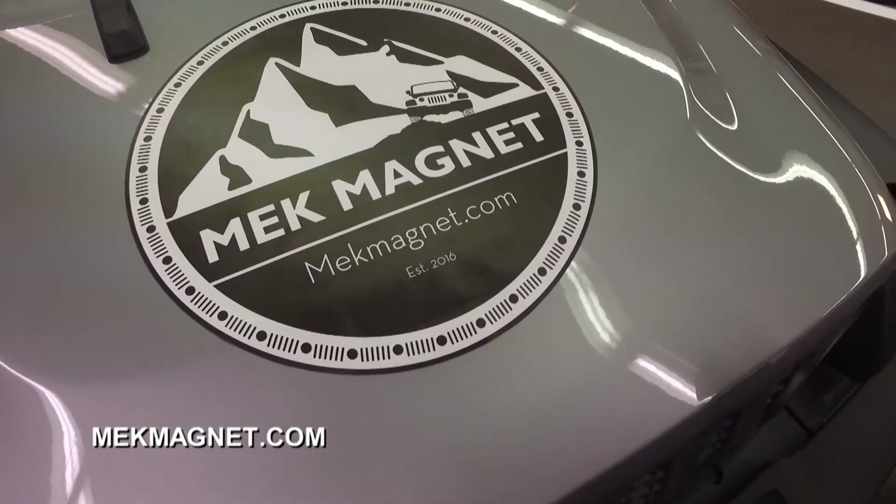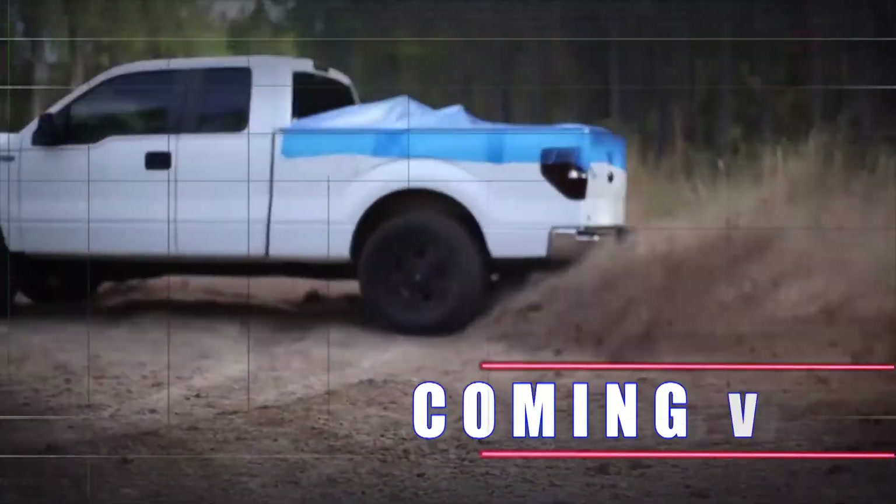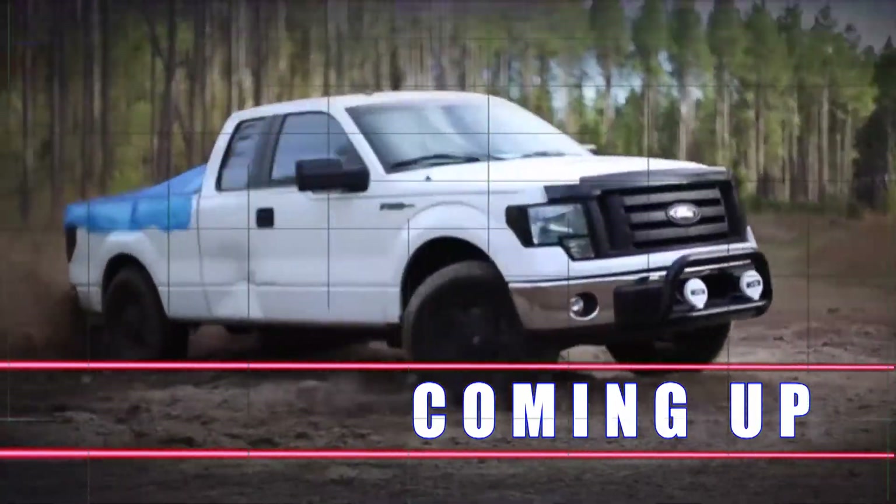They've got a great product. You've got to check out the website — head to meekmagnet.com. We'll be back with more Performance TV presented by Top Coat after this.